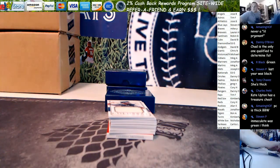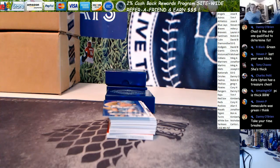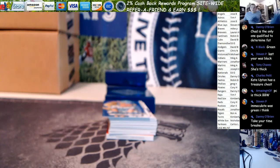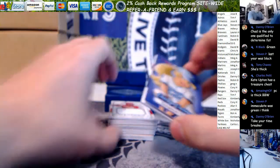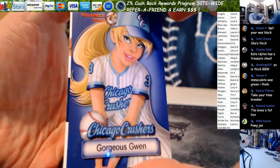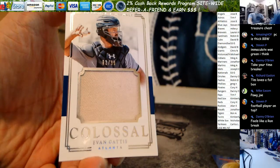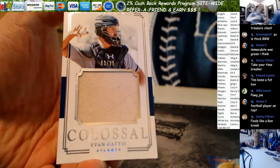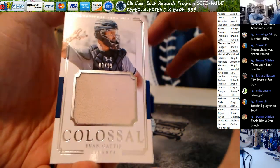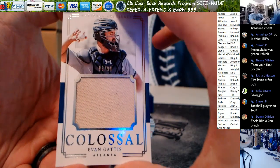Let's get gorgeous Gwen to do the reveals tonight — let's bring her back. Good luck everybody, it's gonna go real quick now. Two relics right back to back. Very first, we have Evan Gattis Colossal for the Braves — game used jersey. He hasn't played there in two years, a little weird. 3 out of 99.